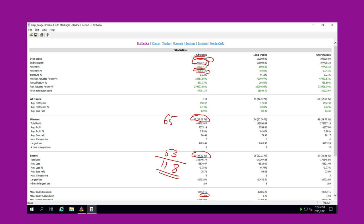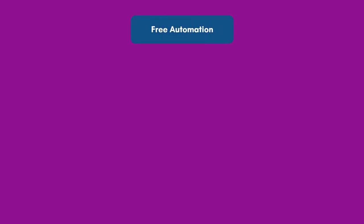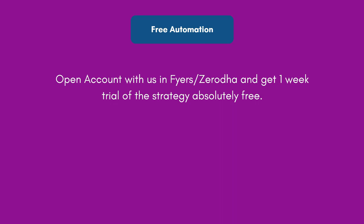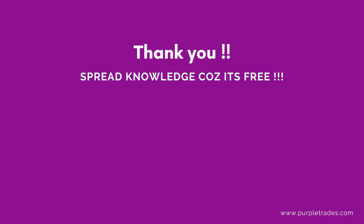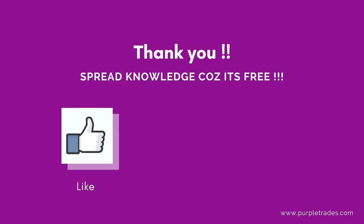If you want to automate this strategy, we are providing free automation for those who open an account with us in Fyers or Zerodha — you get a one-week free trial of this strategy along with our bridge. After one week, you just need to subscribe to the Algofox bridge; the strategy will remain free and trades will be automatically executed on your trading platform free forever. To open an account or know more, you can contact us at 6361922946. Thank you so much for watching — spread knowledge because it's free.